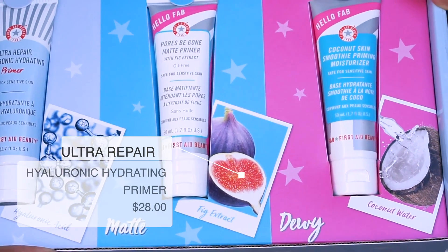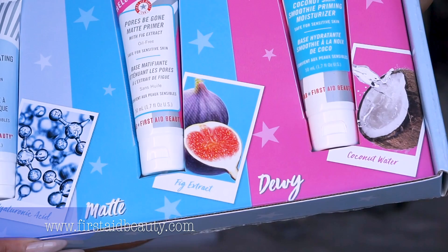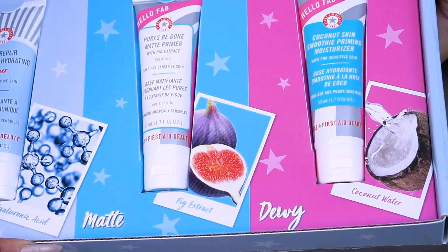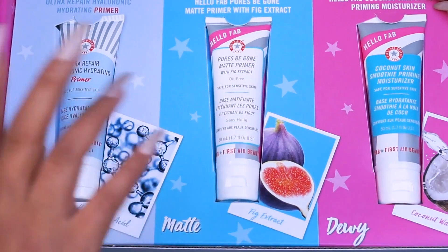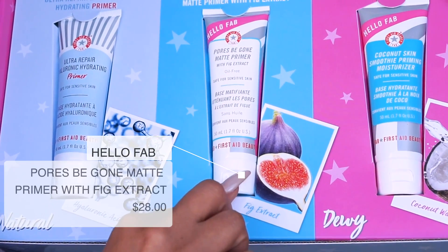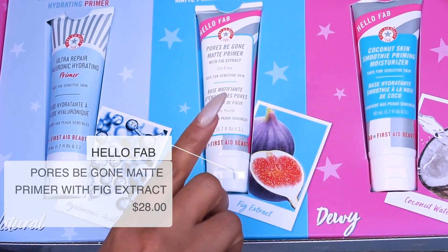The first one is the Ultra Repair Hydraulic Hydrating Primer, safe for sensitive skin. It's really good — it's a hydrating primer base.